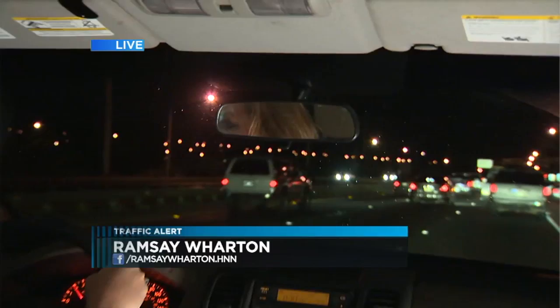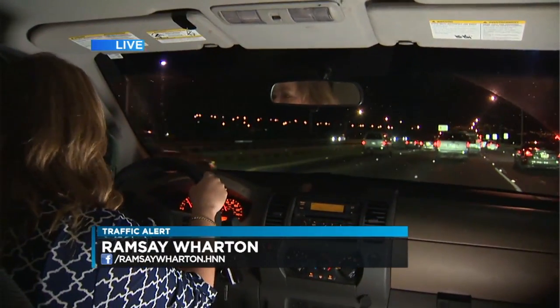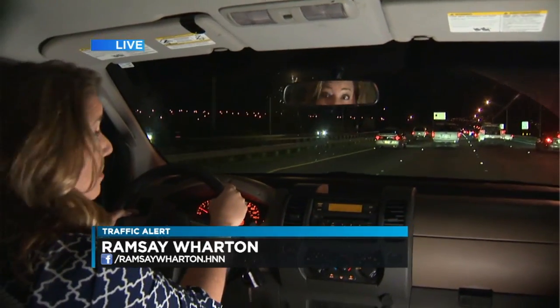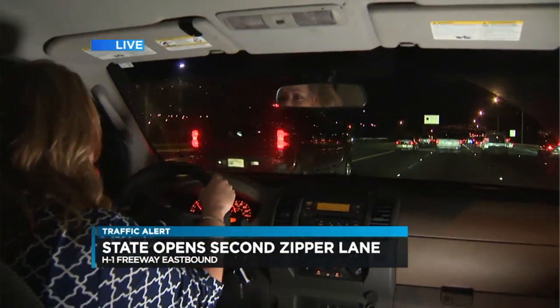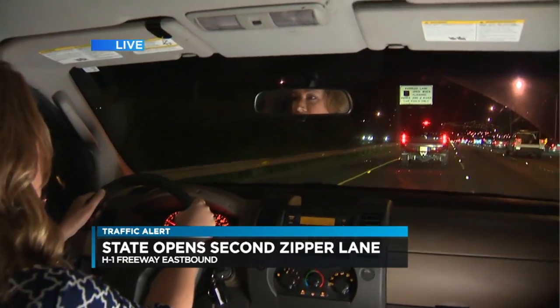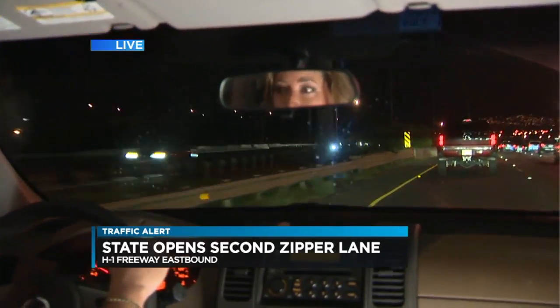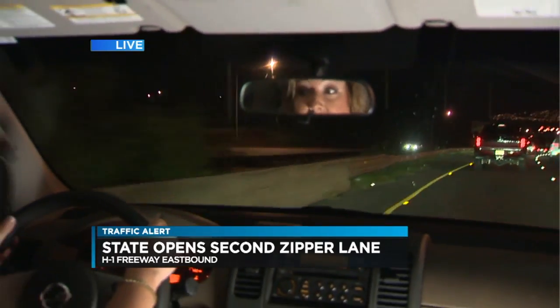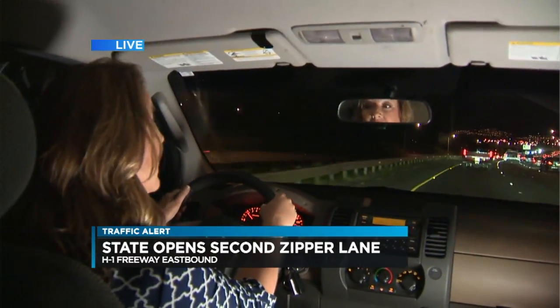Well, we just jumped on at the Kunia on-ramp to the H1, and we're navigating over to the zipper lane area for the two or more passengers because we can do that today. The lane opens at 5:30, but we're hoping to access it around this 5 o'clock hour because sometimes it does open up earlier, and we're going to give it a whirl.